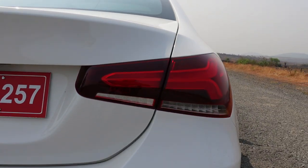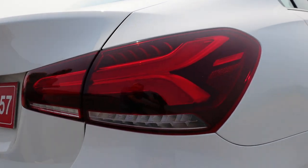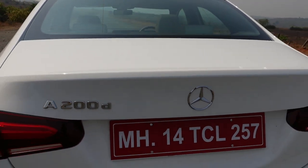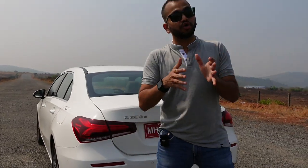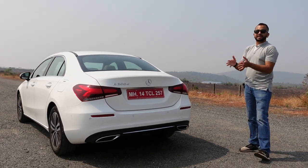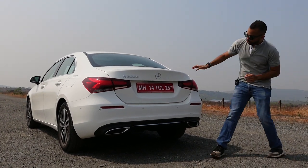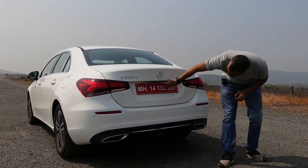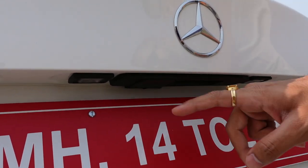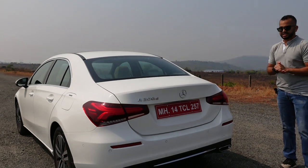Indians love chrome, and for this reason you have a lot of chrome here. You can also notice the typical Mercedes-Benz badge on the tailgate. This car has accessory packs too, so if you want to jazz it up beyond the standard kit, you can spend more money depending on how you want it to look. There is also a reverse camera that tucks in but pops out when you engage reverse gear, and the rear bumper has body-coloured parking sensors as well.